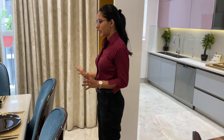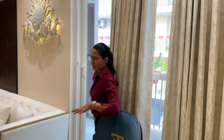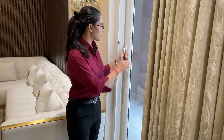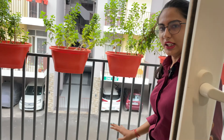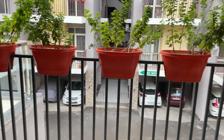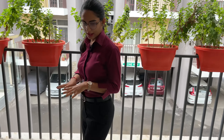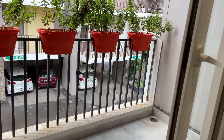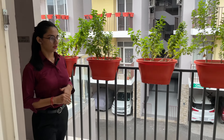The next one is our balcony, which is a plus point. You can see it has a toughened door with soundproof glass. This is our balcony area — it is very open. You can see the garden view, parking, and the surrounding green windows from here.